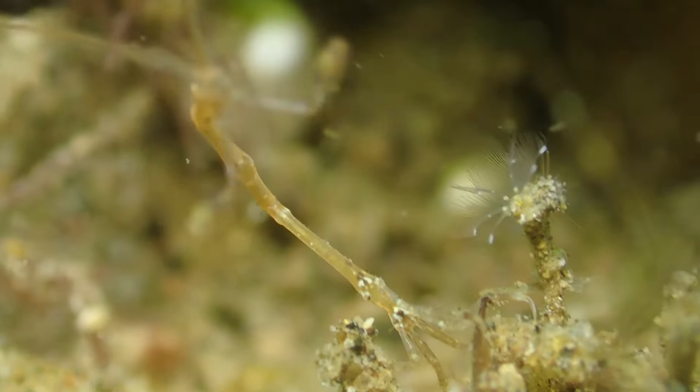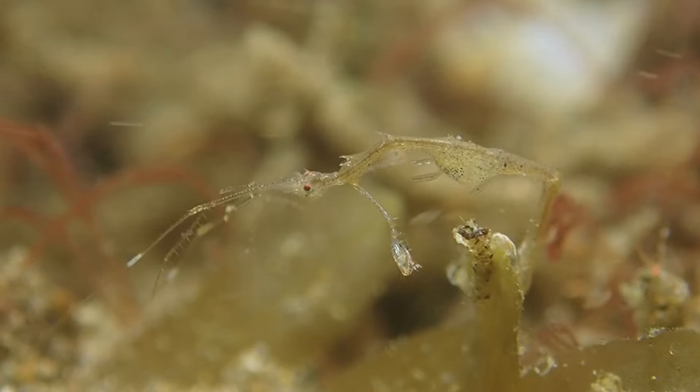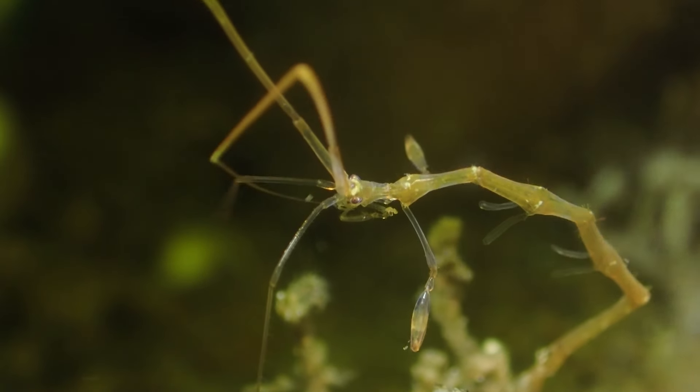This isn't just a quirky trait — it's a survival strategy that enables them to evade predators by becoming virtually invisible in their chosen habitats.